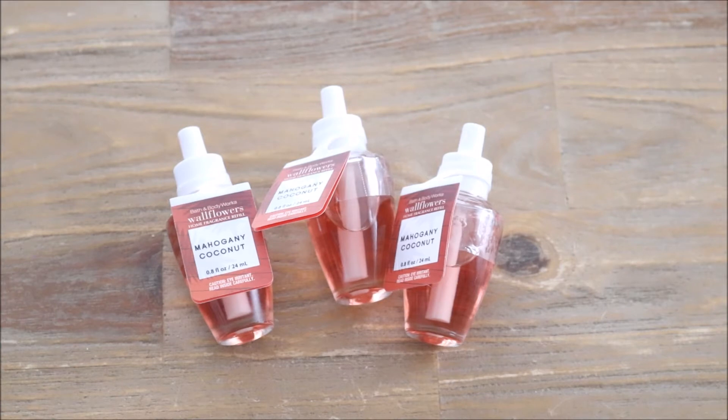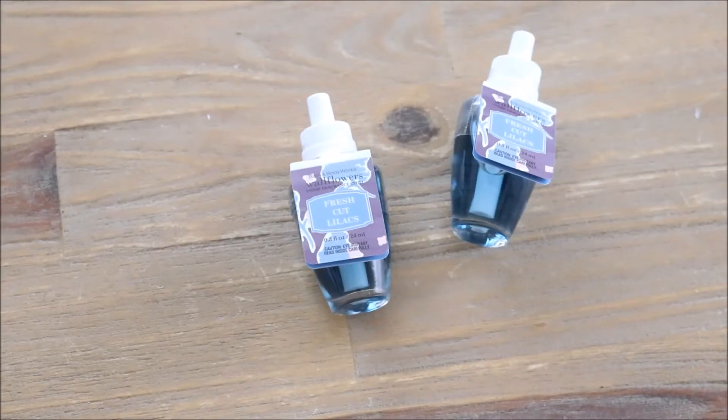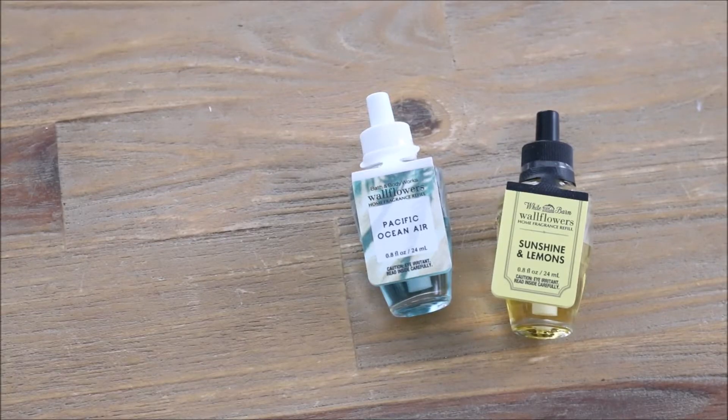Here are the scents that I chose. I purchased three of the Mahogany Coconut — I love this scent, it's such a fun fresh scent for summer. Then I purchased two of the Fresh Cut Lilac scent, again such a beautiful and appropriate scent for summertime. I also purchased one Pacific Ocean Air and one Sunshine and Lemons. The Ocean Air scent is very crisp and refreshing, and the Sunshine and Lemons is a very nice clean scent, especially for the kitchen.